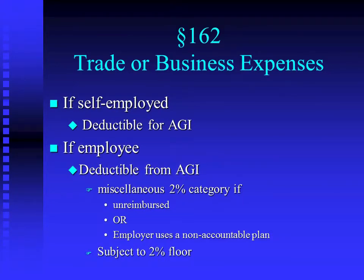Remember, miscellaneous 2% means it has to be reduced by 2% of AGI. So by definition, employee business deductions create less benefit than a self-employed person's deductions, because not only do they have to go on Schedule A — which means you have to itemize — but you also have to reduce them by 2% of your AGI.